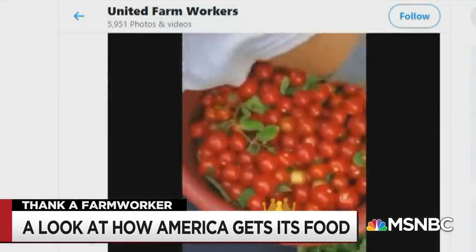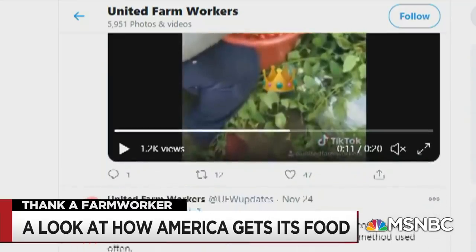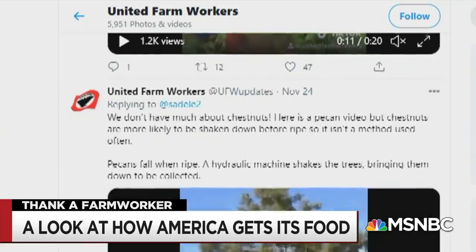There are a ton more of these videos and workers' stories on the United Farm Workers' Twitter feed. I really highly recommend that you and your families, with your kids if you've got them around, take a look to get a sense of where all this food comes from.